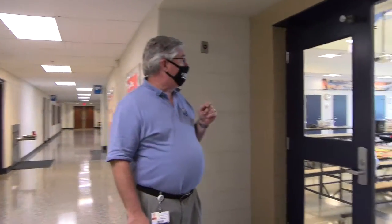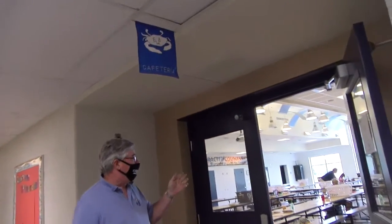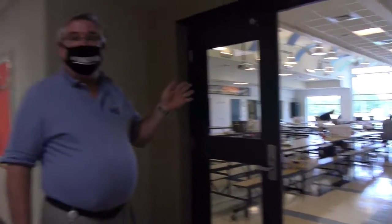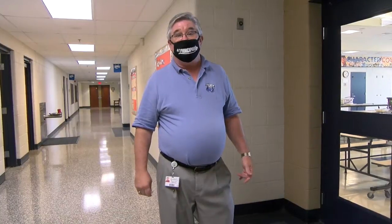We're standing right outside of the cafeteria. All of our students, K through 2, have a 30-minute lunch shift during normal hours. Currently, it is being used by our Alphavest partner, who offers a daycare service Monday through Friday — I believe it's 7 to 6 o'clock.